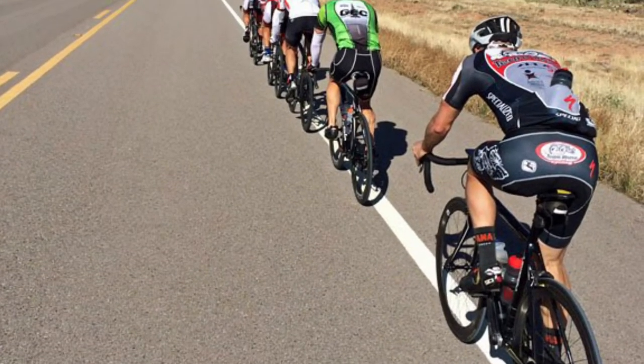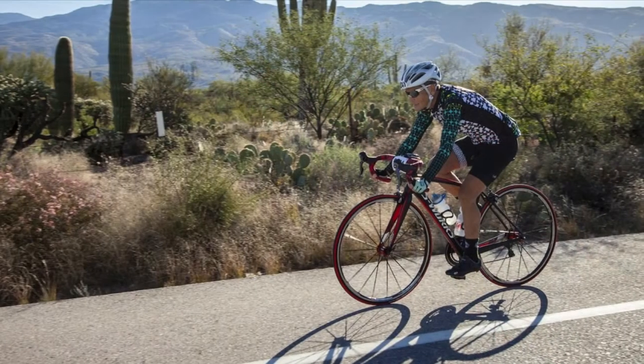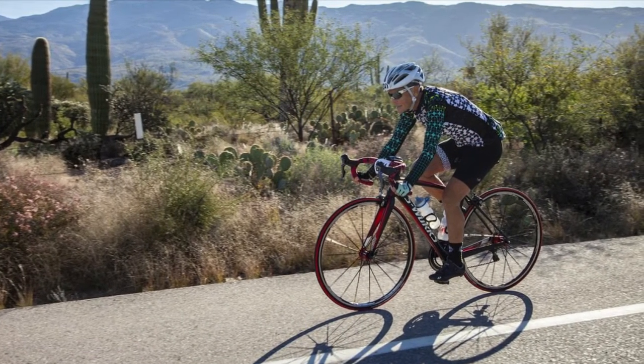More of the road biking type? Well, we've got that too. The Sahurita to Mission Road loop ride is well worth taking.